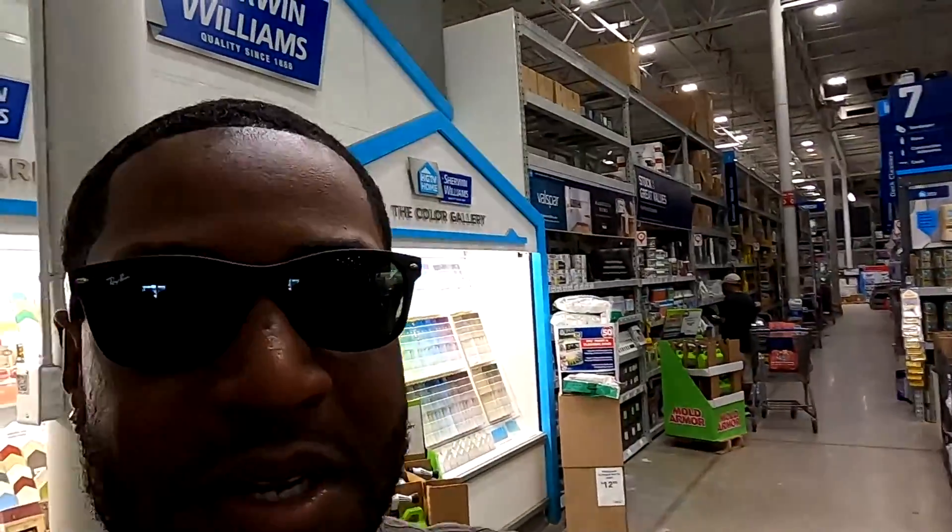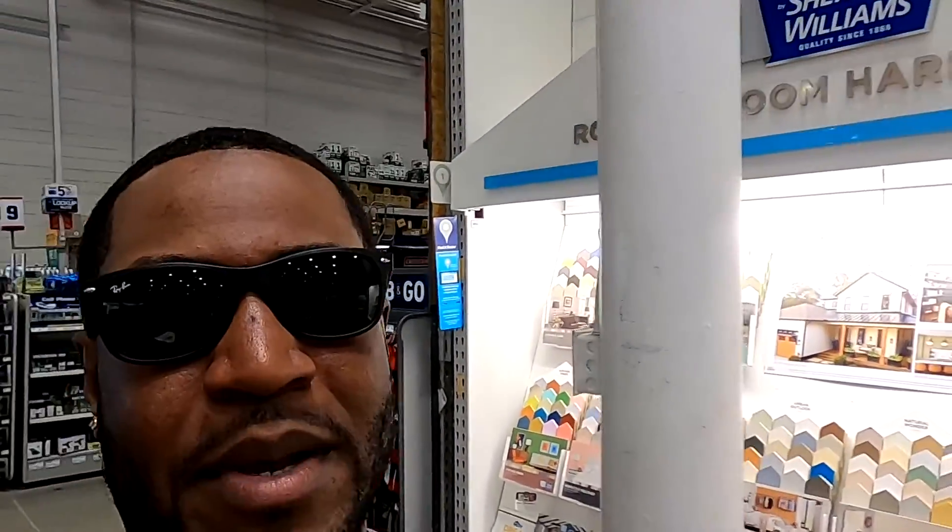I'm also gonna take you guys to the property so you guys can see the unit, because they wound up putting the sheetrock up and they also put the tile up for the shower. So give me a second, let me get out of here and I'll get back with you guys when we get back to the unit.